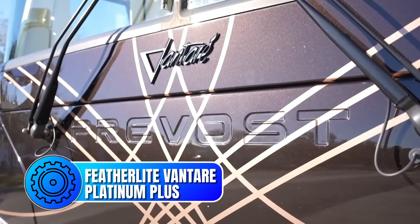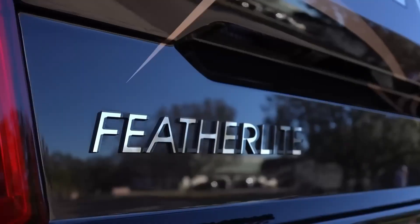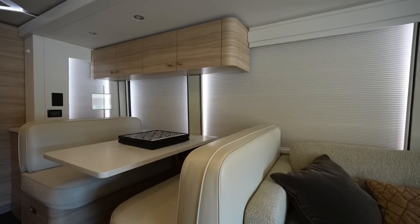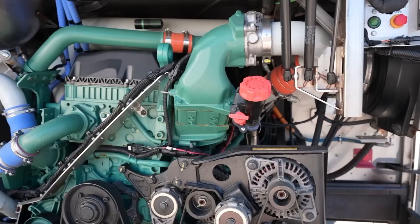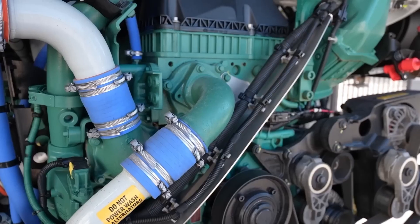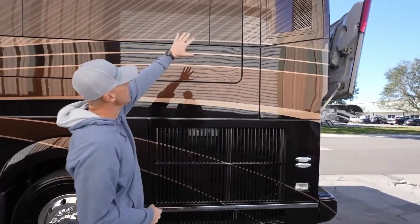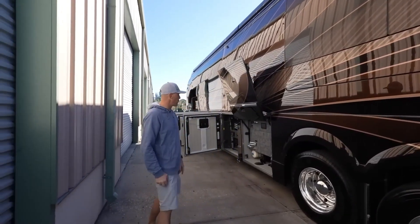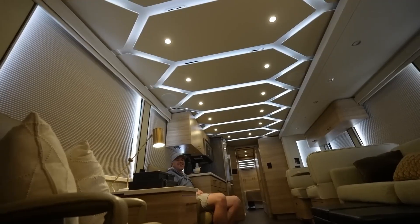At the top of our list, the Featherlight Vantari Platinum Plus is the undisputed king of luxury RVs. With a price tag of $2.5 million, this motorhome is the ultimate in opulence, boasting a level of craftsmanship and attention to detail that is simply unparalleled. Powered by a Detroit Diesel Series 60 engine producing 600 horsepower and 1,650 lb-ft of torque, the Platinum Plus is no slouch when it comes to performance. The engine is mated to an Allison 4000 MH 6-speed automatic transmission, and with a curb weight of over 15 tons, this RV is built to handle the demands of the open road with ease.